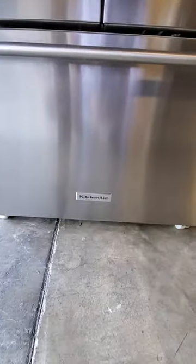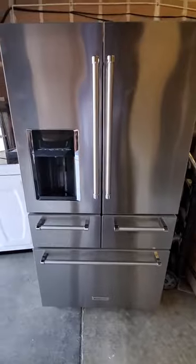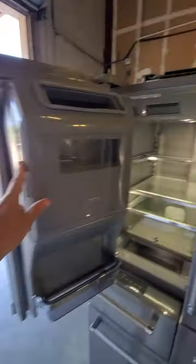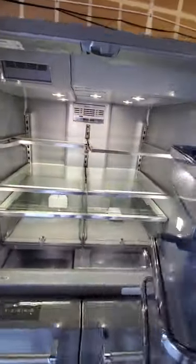This is the KitchenAid five-door French door refrigerator. I don't recommend this fridge. It has a lot of problems with the ice maker, and it has a terrible reputation.